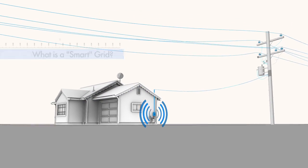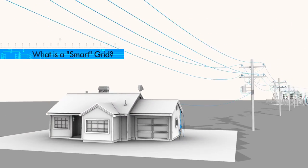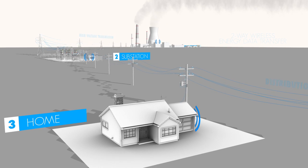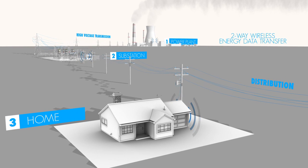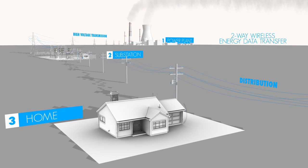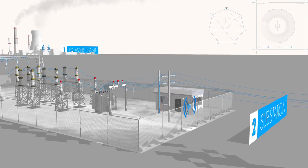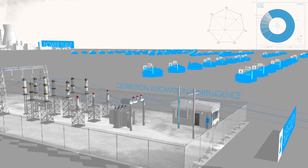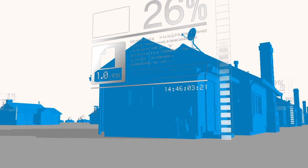A smart grid is a two-way communication system that uses intelligent devices and sensors to improve the safety, reliability, and efficiency of the electric power system. This technology helps to reduce outages and manage costs by increasing the information available to the utility and to their customers.